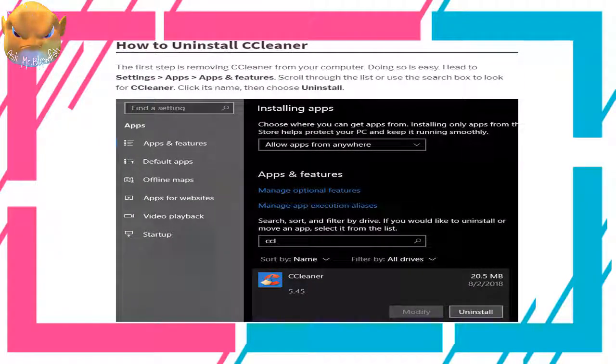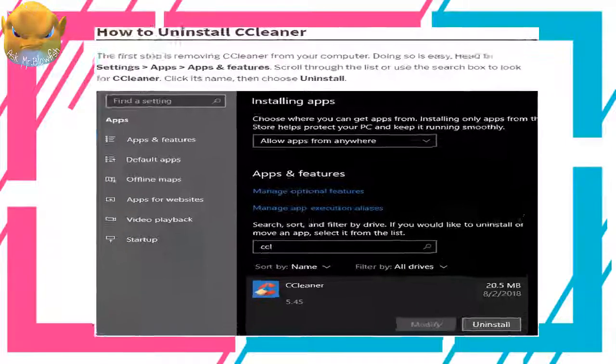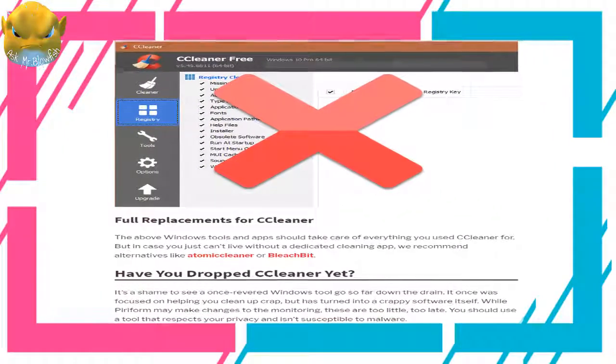The first step to removing CCleaner from your computer is easy: head to Settings > Apps > Apps and Features, then scroll through the list or use the search box to look for CCleaner. Click its name, then choose Uninstall.